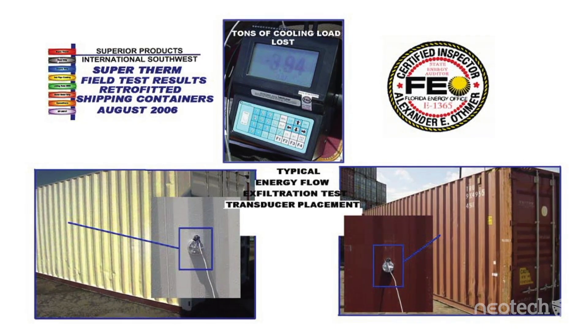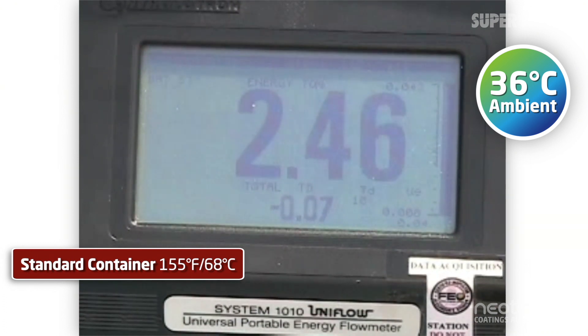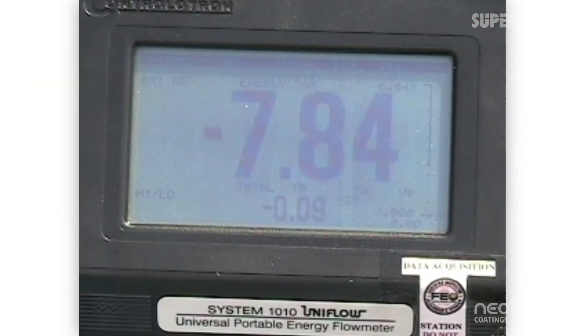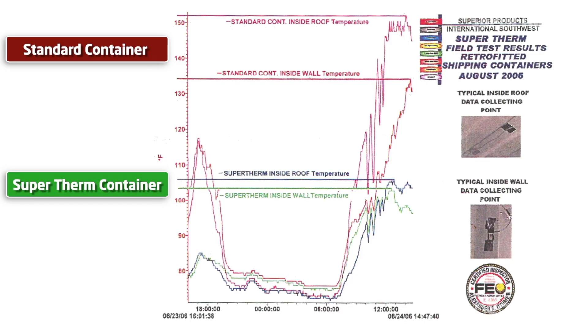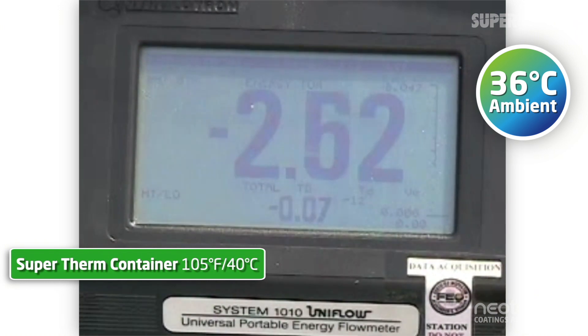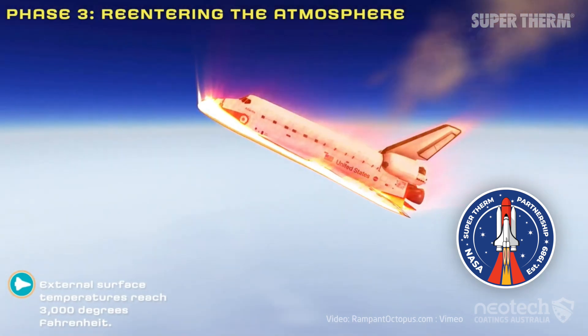A container test on a 36 degrees Celsius day in La Porte, Texas by the Department of Energy report showed the Supertherm container had a 46 to 52 percent reduction of inside surface conduction related energy loads. The DOE also noted it was the third time they had the pleasure to test Supertherm, and it was rare that a single product would show such repeatable results in three totally different environments — a true testament to its Energy Star rating.